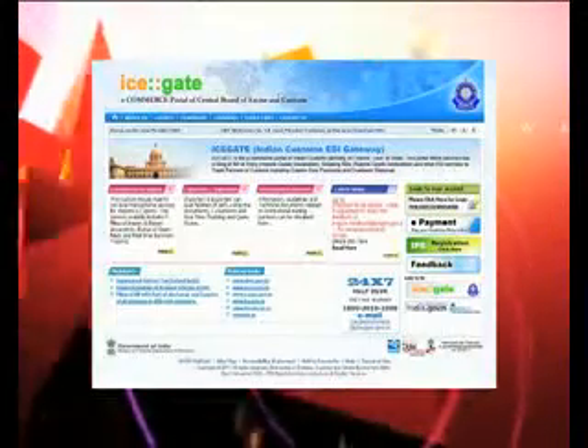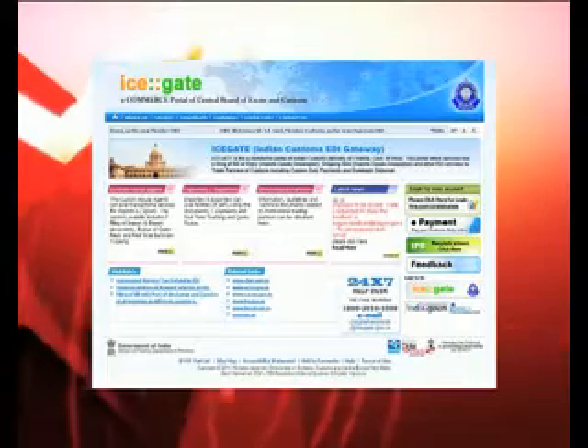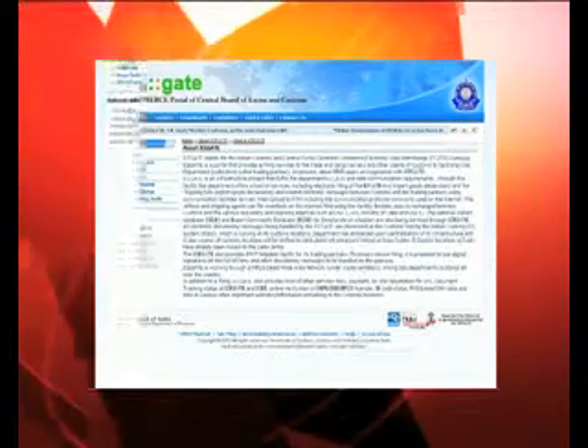Besides transactional services, ICEGATE also provides real-time document tracking facilities for trade partners. Data is also exchanged with various other regulatory and licensing agencies like RBI, Ministry of Steel, and others.